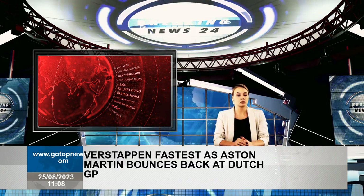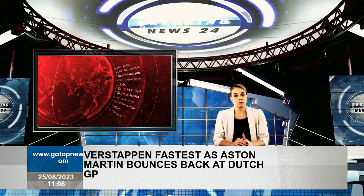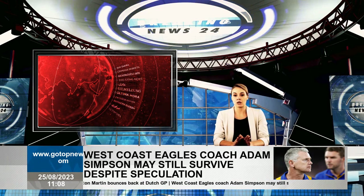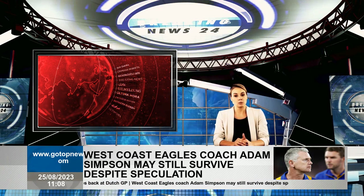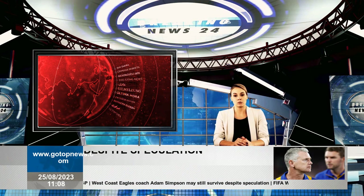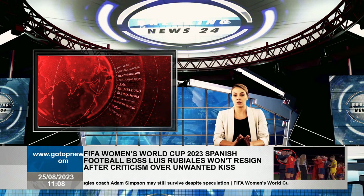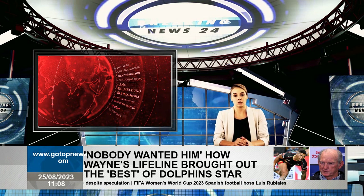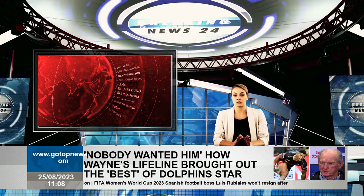Scuderia AlphaTauri was using the session to evaluate upgrades to its vehicle — Yuki Tsunoda had a significant aerodynamic package fitted to his car. Meanwhile, McLaren evaluated a new rear wing on Lando Norris's car, which was fitted with a slightly thinner rear wing profile.